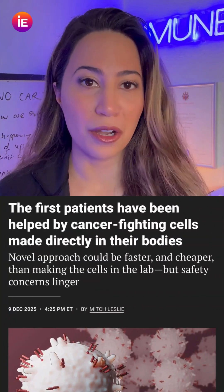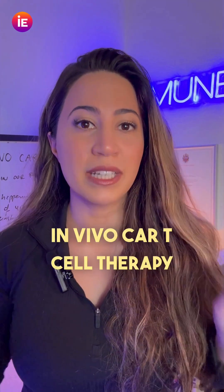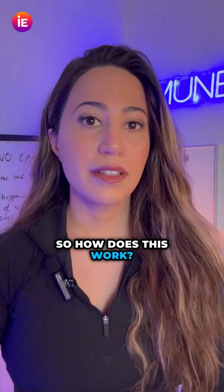We're making cancer drugs in our own bodies. We've upgraded our cancer therapies — this is called in vivo CAR-T cell therapy, and it is the next phase of this kind of immunotherapy. So how does this work?